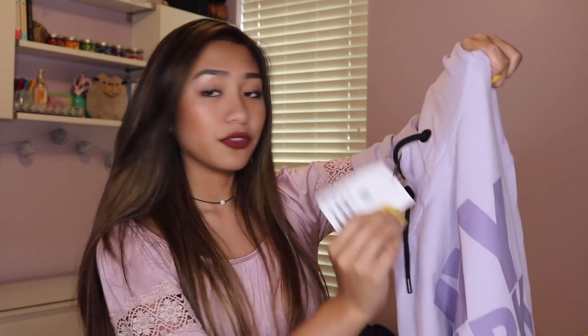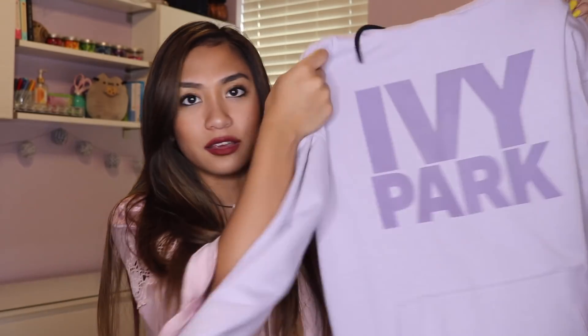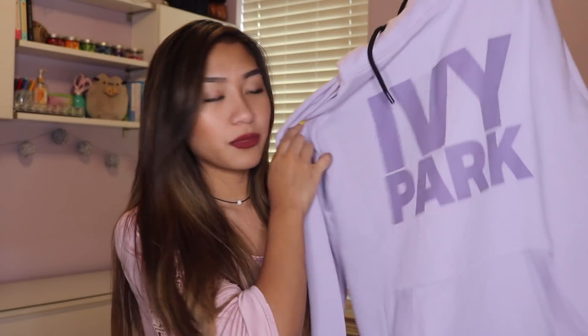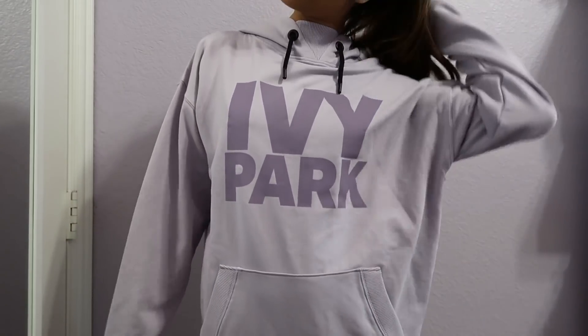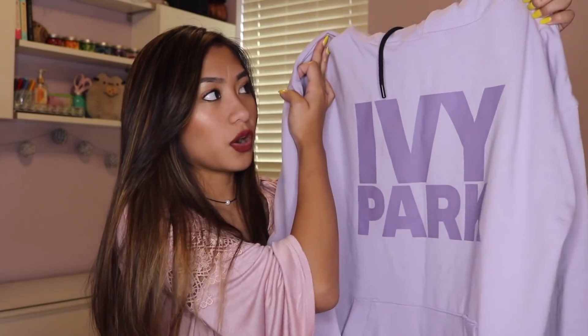The last thing I picked up from Nordstrom is this ginormous hoodie — my mom actually bought this for me because it was on sale too. Originally $55, we got it on sale for $32 — more than $20 off, which is a really good deal. This is from the Ivy Park brand — Beyoncé's brand, Queen Bee herself. It's a nice lilac-y purple color and it's just a big oversized hoodie. You can never go wrong with hoodies. It's really thick material so it'll keep me warm.